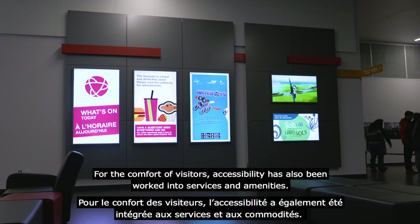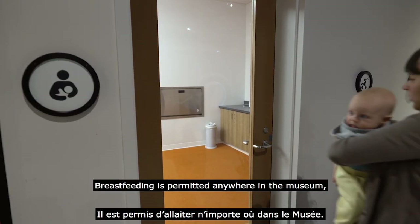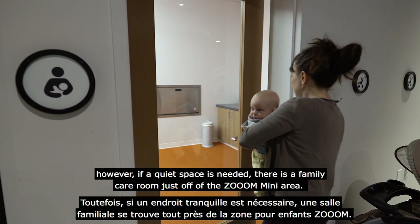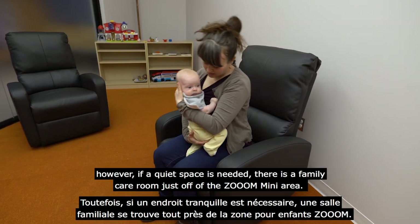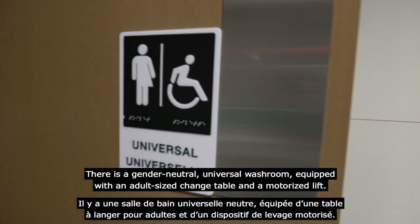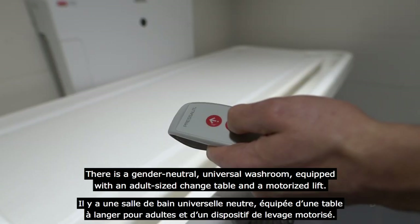For the comfort of visitors, accessibility has also been worked into our services and amenities. Breastfeeding is permitted anywhere in the museum; however, if a quiet space is needed, there is a family care room just off the Zoom Mini area. There is a gender-neutral universal washroom equipped with an adult-sized change table and a motorized lift.